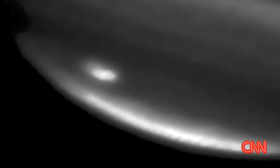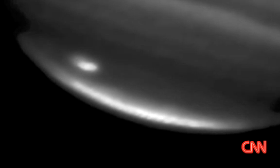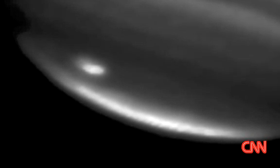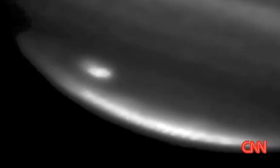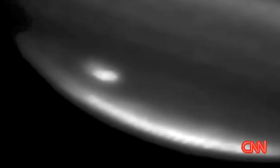It just goes to show the scale of the planet Jupiter. The mark that your viewers are looking at is approximately the size of the Earth, and Jupiter, of course, is just so much more massive. That spot, in Jupiter terms, isn't really going to do it any lasting damage at all.